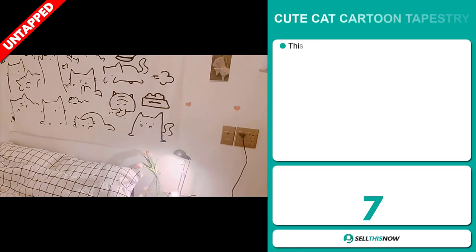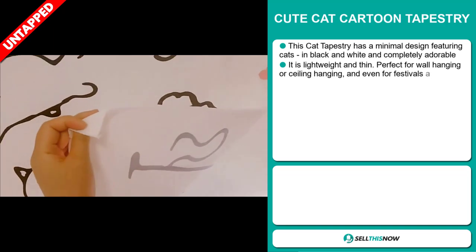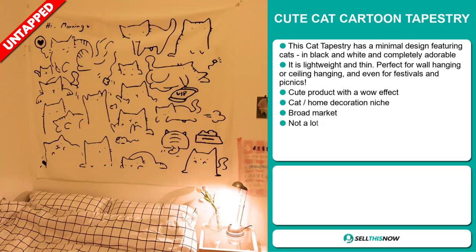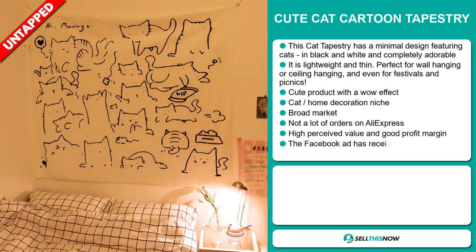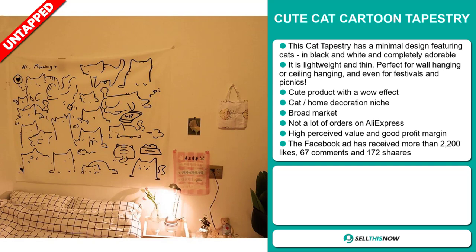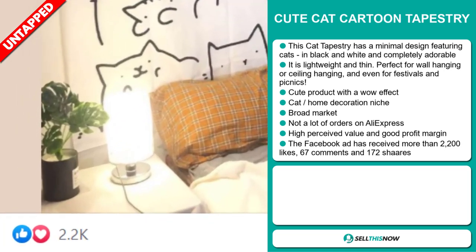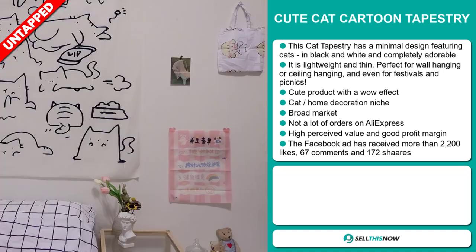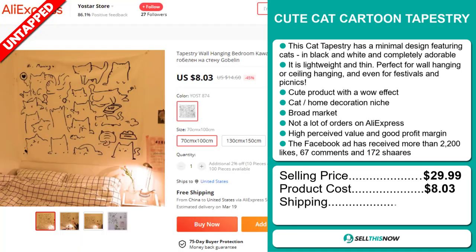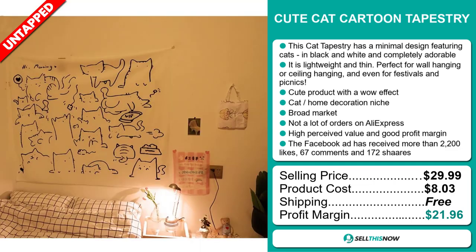Our next product is the Cute Cat Cartoon Tapestry. This cat tapestry has a minimal design featuring cats in black and white, and they're completely adorable. It's lightweight and thin, and it's perfect for wall hanging or ceiling hanging, and even for festivals and picnics. It's a cute product with a wow effect, and it falls under the cat's home decoration niche market. We also think it has a broad market base and a lot of untapped potential — so far there haven't been many orders on AliExpress, so you could definitely take advantage of this. The Facebook ad has received more than 2,200 likes, 67 comments, and 172 shares. The selling price is just under $30, whereas the product cost is only $8.03. Shipping is completely free, so you're looking at an excellent profit margin of $21.96. Sell this now!